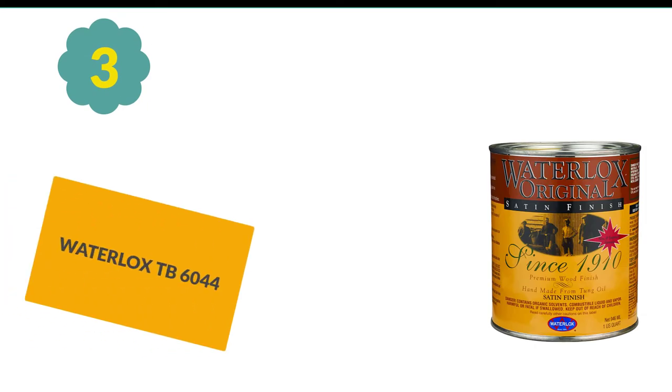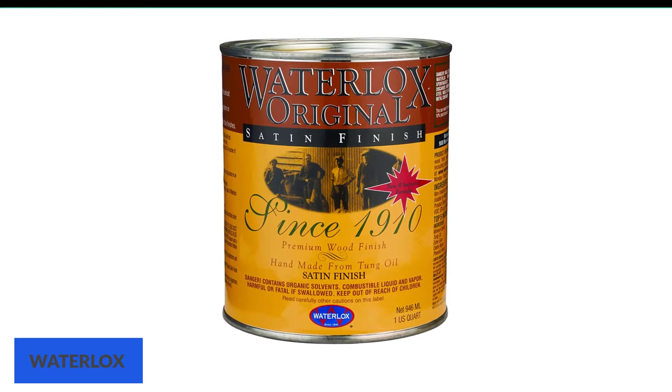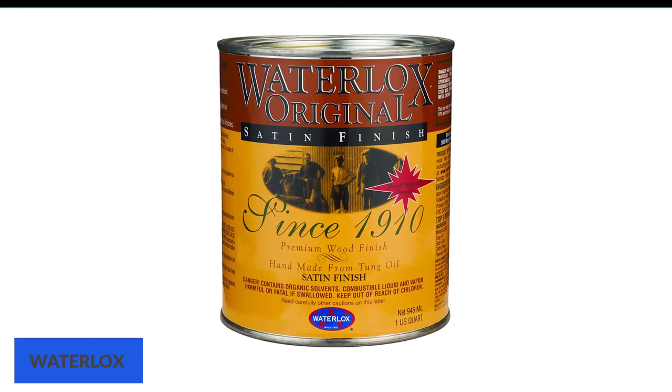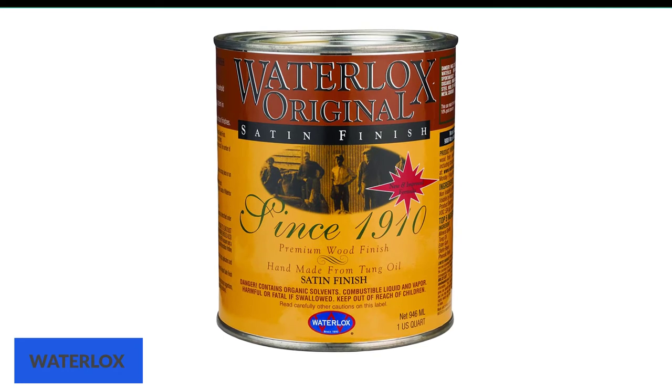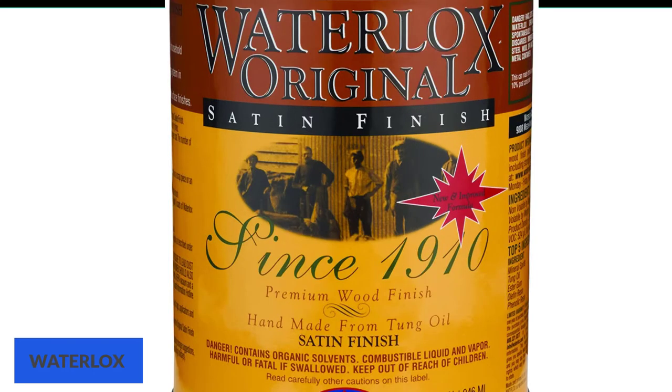At number 3: Waterlox TB6044. This is another extraordinary finish for your kitchen table that can make your wooden pieces look classier than ever. It guarantees durability and easy usage like no other product. This oil-based finish by Waterlox will be waterproof when coordinated with the Waterlox original sealer finish. Unlike cheaper mainstream options, this finish is formulated from renewable natural resources with a tung oil finish, so if you like things nature-oriented, this is your pick.